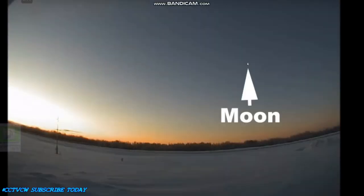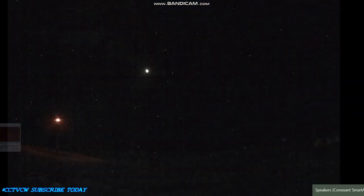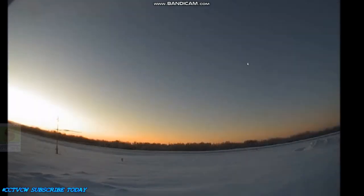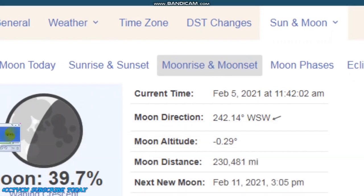We know that this tiny light is either the moon or the projector that displays our moon, because the dot we see in these images does coincide with the moonrise chart from timeanddate.com. That site describes the moon rising and traversing the sky at the exact same time as the date and time stamps on each of these images. Additionally, this chart shows the moon traveling west-southwest, which is the direction it's traveling in these FAA pictures.